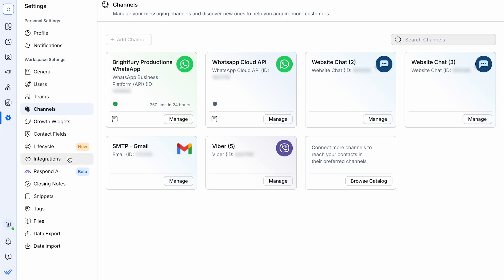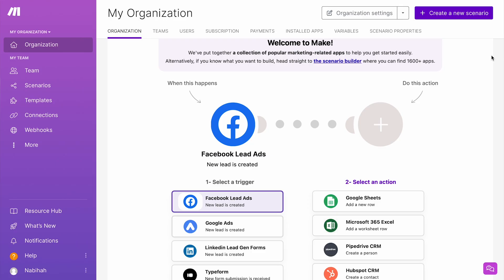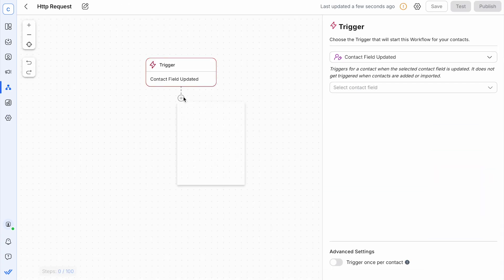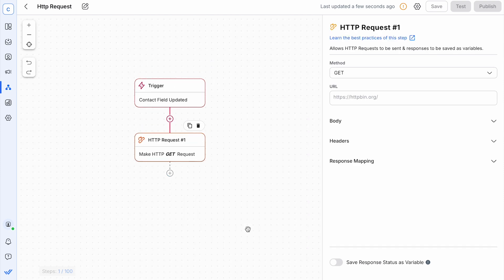Next, you have 3 methods to choose from. You can use a Make account to integrate nearly any CRM with WhatsApp on Respond.io, or use a Zapier account to create Zaps and sync your CRM with WhatsApp. Alternatively, you can create a new workflow automation and add the HTTP request step to connect your CRM with Respond.io.